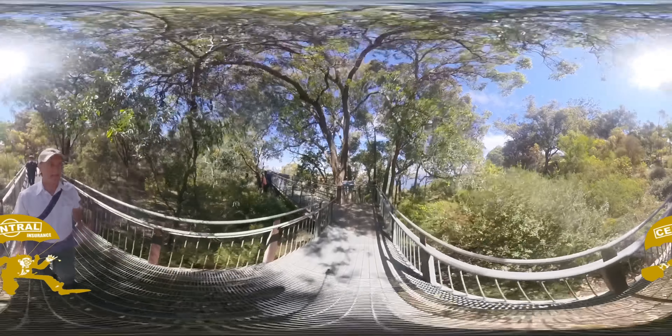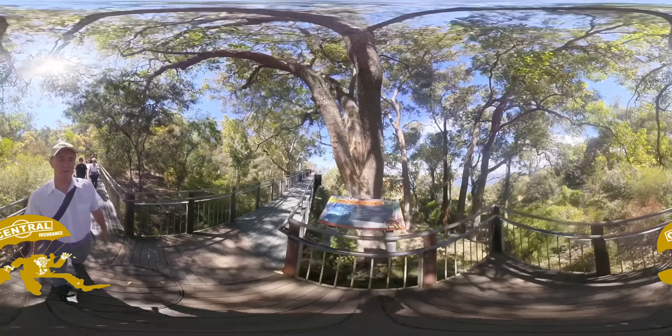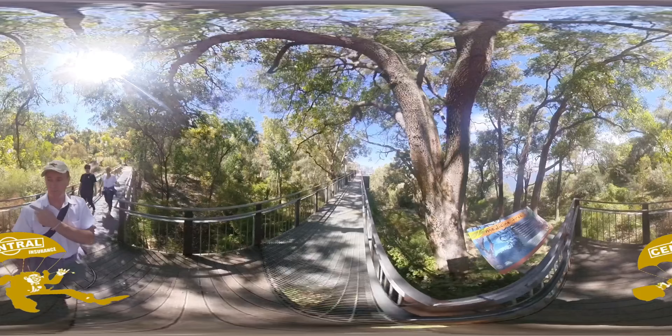I have been out here before and made a quick video, but it was an overcast day. I'm feeling better now that I've walked under the medicine tree.